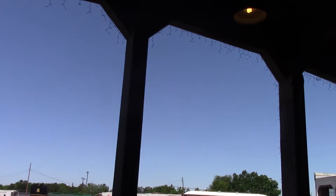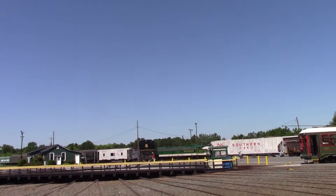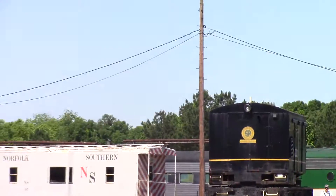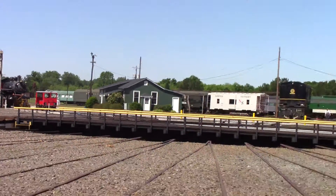Now we come out to the roundhouse. As you can see, we've got an old Southern crane and an old trolley, which is one of the new exhibits they've got. There you've got the Crescent Limited — that looks like an E7 or an E8. There's the crane, and there's the 542 right there as well.